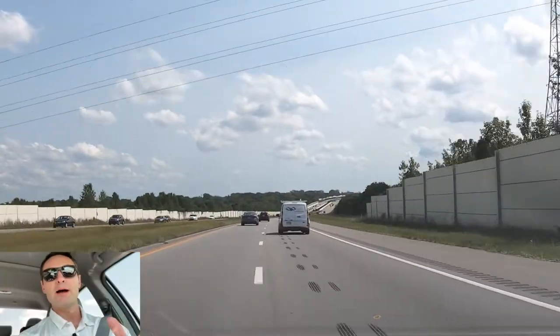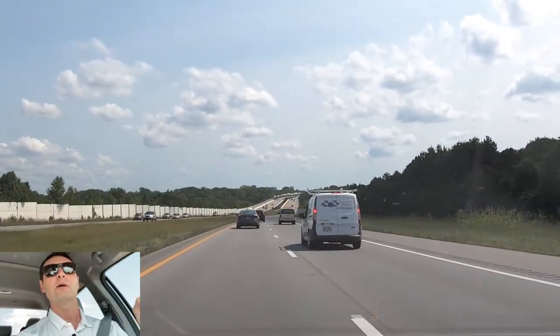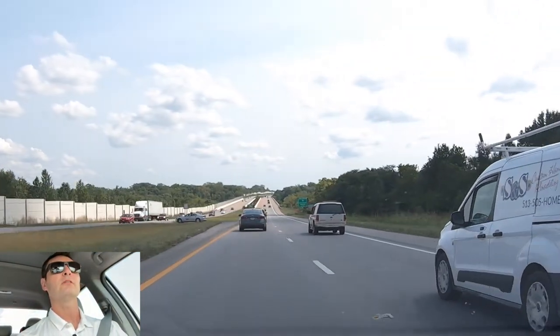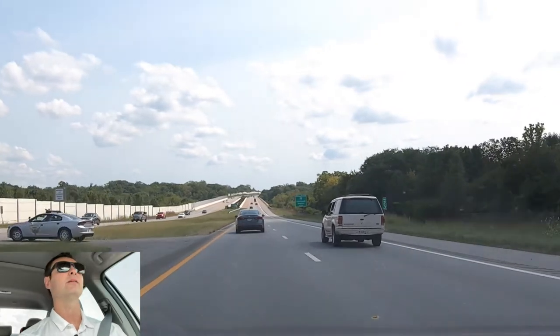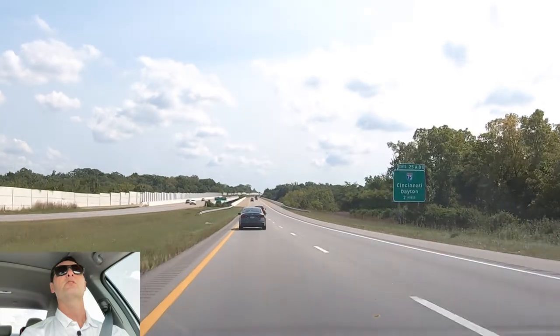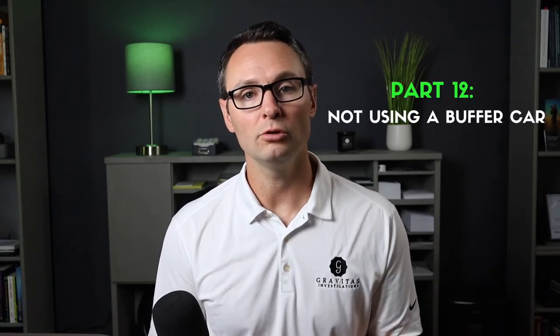Now of course, if we were on the highway I wouldn't be getting this close — there wouldn't be any need. And here we are, right behind the car. You can tell there's a cop over here to the left; there always is on this highway. But that's an example. You've got to be watching out for everything — not just cops, but other drivers, all that kind of stuff. What do you think? Can you use any of these techniques on your surveillances? Look for part 12 of the series next time: the reason you got burned — not using a buffer car. Thanks for tuning in. Until next time, I'll be watching you.